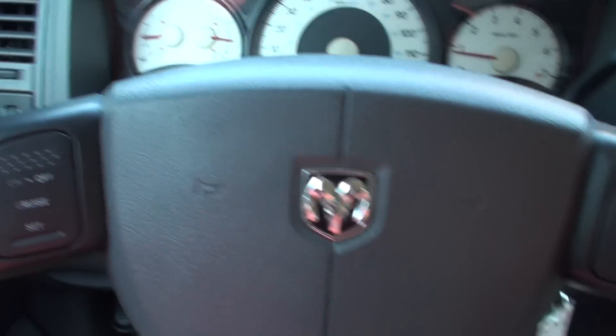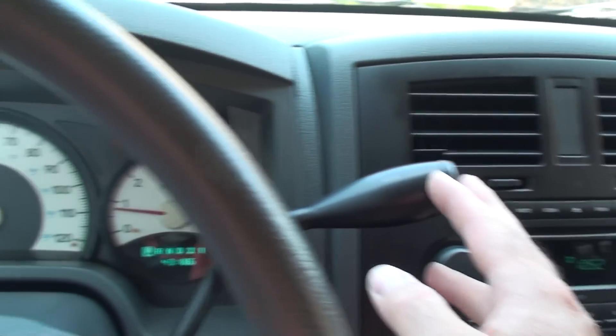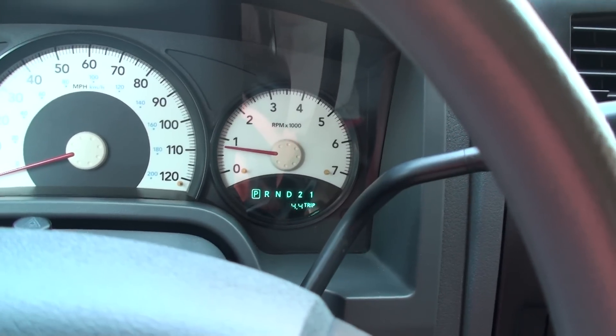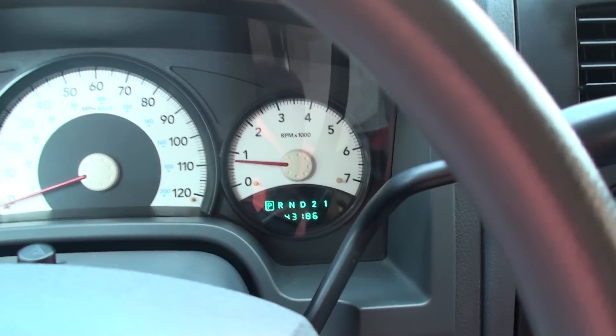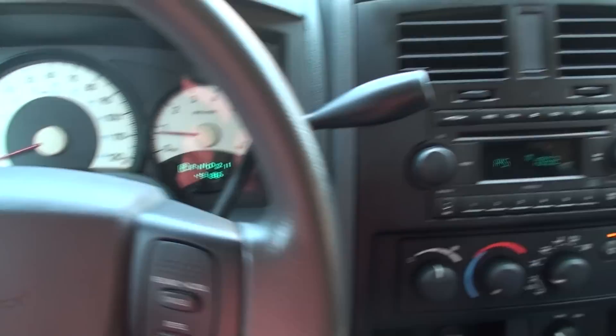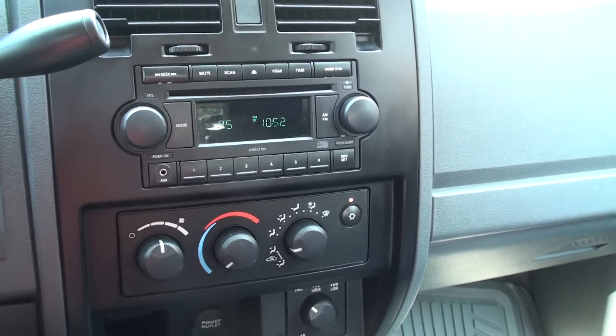Got your cruise control, wiper controls, got the tow mode, got your trip and outside temperature display — and 43,000 miles. Pretty crazy. AM/FM/CD. It's got auxiliary input.